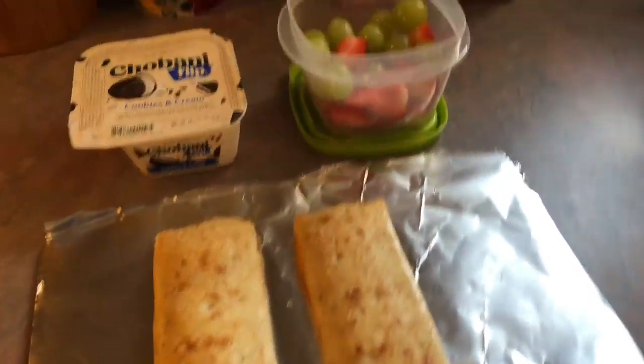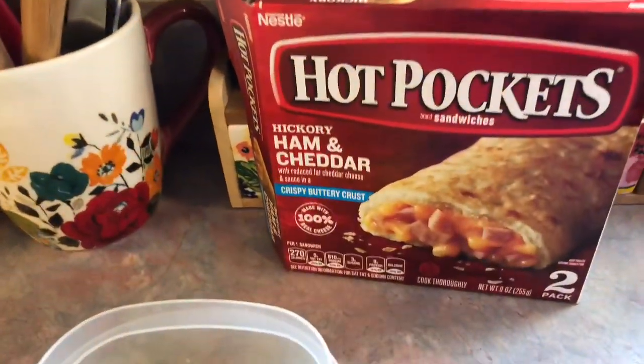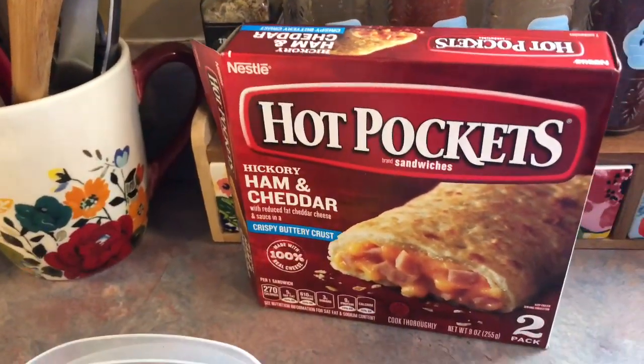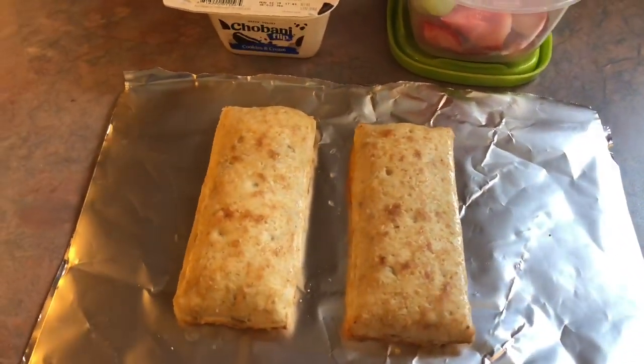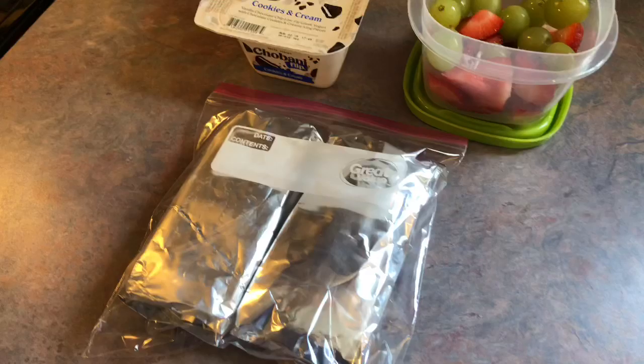On Wednesday, I packed Josh two Hot Pockets in the ham and cheddar flavor. I just popped those in the microwave for about three minutes to get them nice and hot — couldn't be easier. And I'm just going to be wrapping those up in some tinfoil to try and help keep some of that heat in so they're not cold when he goes to eat them.